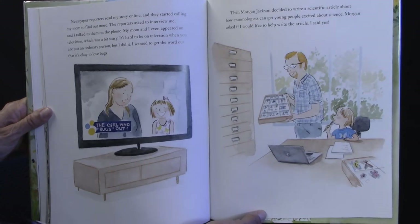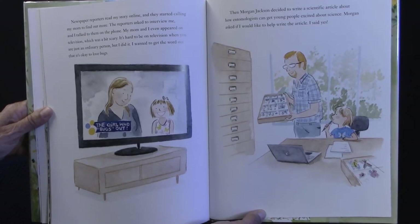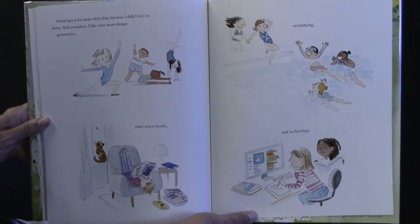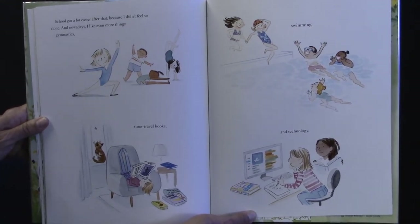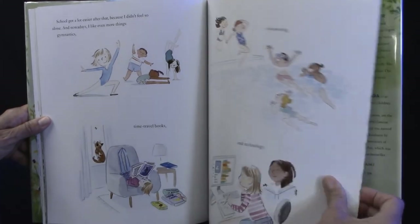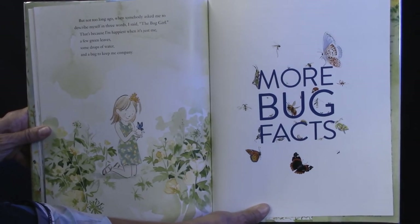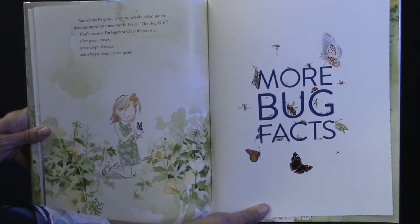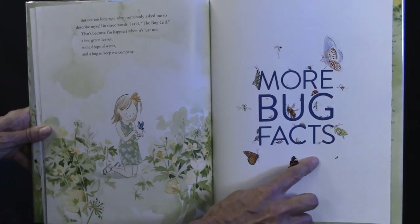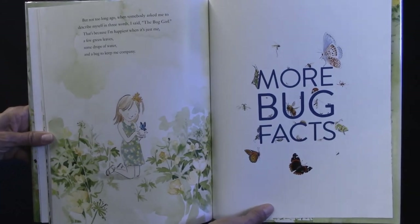Then Morgan Jackson decided to write a scientific article about how entomologists can get young people excited about science. Morgan asked if I would like to help write the article, and I said yes. School got a lot easier after that because I didn't feel so alone. And nowadays I like even more things — gymnastics, time travel books, swimming, and technology. But not too long ago, when somebody asked me to describe myself in three words, I said, 'The bug girl.' That's because I'm happiest when it's just me, a few green leaves, some drops of water, and a bug to keep me company. She's a little bit more grown up in this picture and she has the butterfly — still loving it, still loving being outdoors.